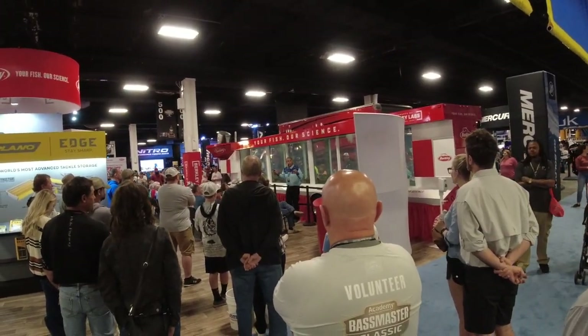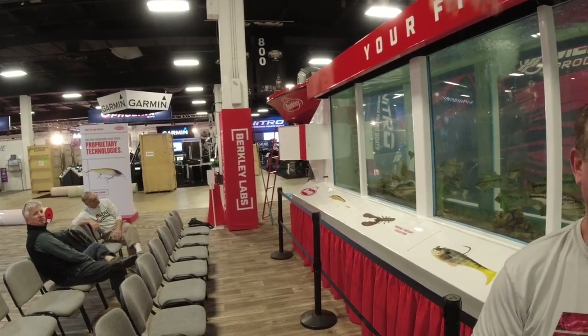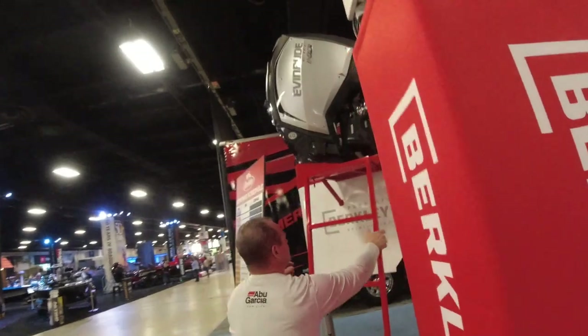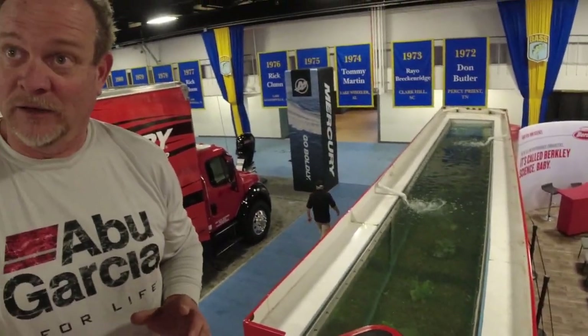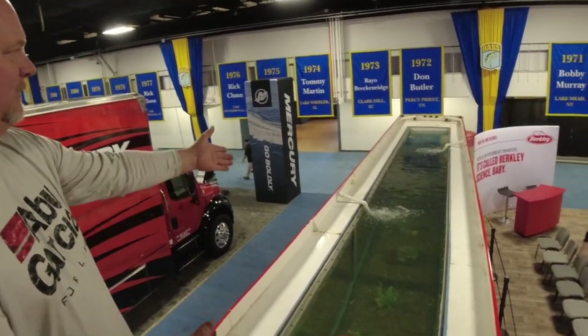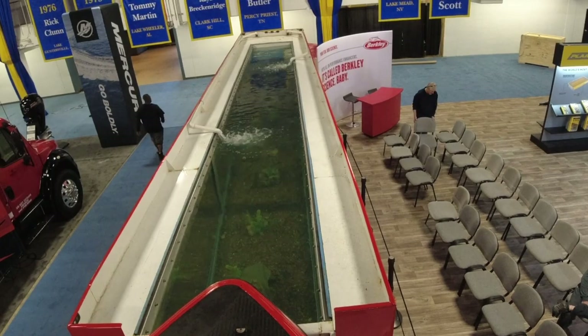They have a speaker system set up with chairs for everyone to gather during the seminars. Up on top, there's a Ranger boat with a dummy motor — it used to be a real motor, but they removed the head and kept just the shell. The boat itself was a real Ranger that was in an accident where the back got hit, so they cut the front end off and sent it to him. Looking at the dimensions, the tank is about five feet deep, three and a half feet wide, and this one's 28 feet long.